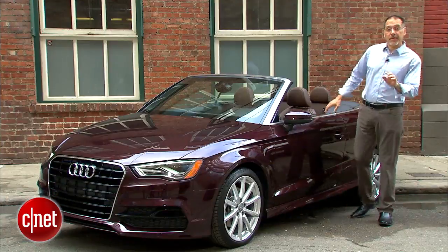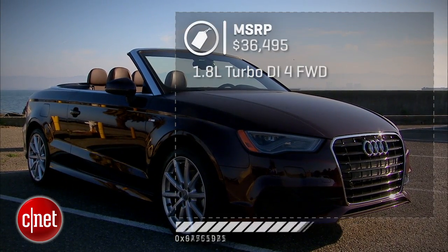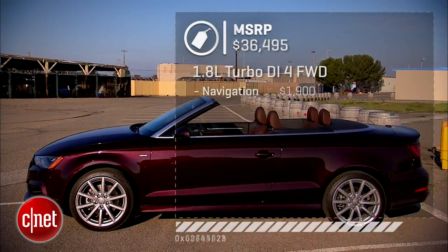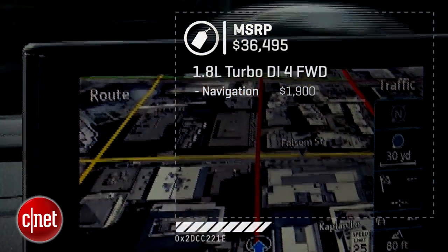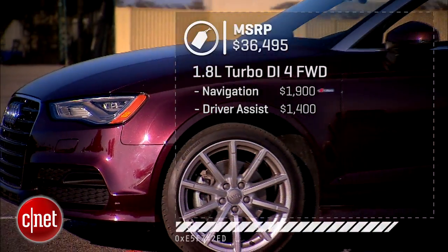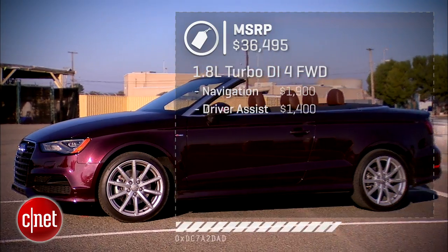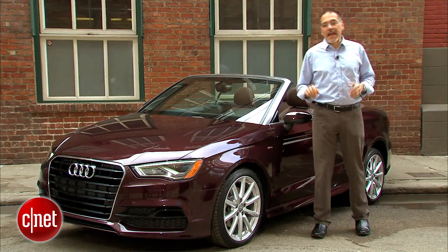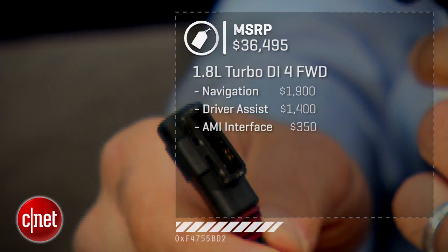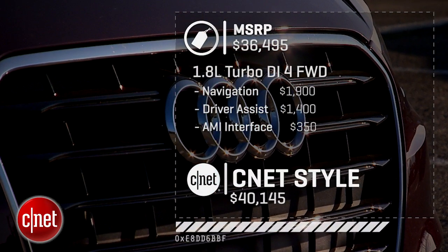Our A3 Cab, keeping it affordable, is about $36,500 base — that's the 1.8 front-wheel drive in the basic trim level. A tick under $2,000 gets us navigation, one of my favorites in the industry and worth the money. Driver assist for $1,400 gets you parking sonar, rear camera, and blind spot tech. The Audi AMI music interface is something you're going to want for your portables — about $350. All in, we're at about $40,100. That's kind of your minimum CNET spec.